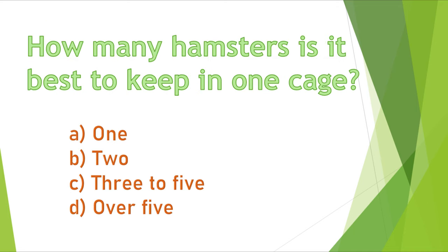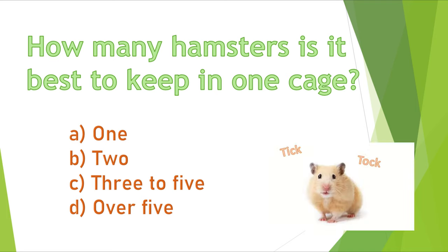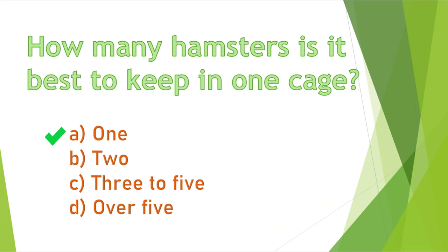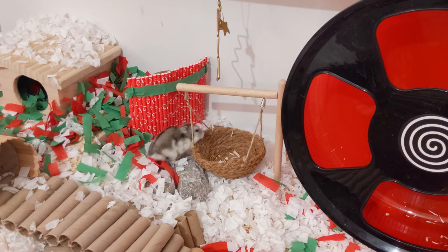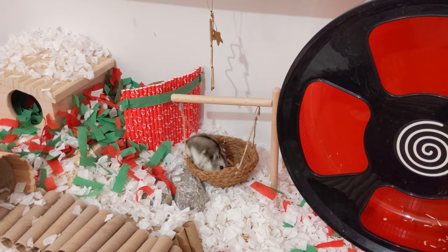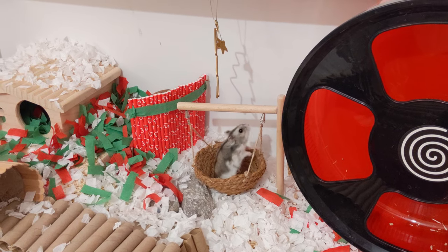Question 8. How many hamsters is it best to keep in one cage? A) 1, B) 2, C) 3 to 5, or D) over 5? The correct answer is A, 1. Hamsters are solitary animals, so they are very likely to fight if kept together. There are some cases where even one hamster kills the other. Please keep one hamster per cage.